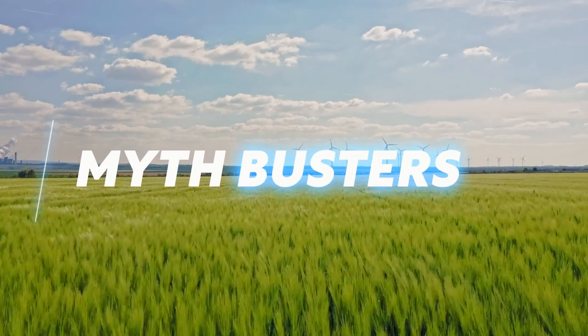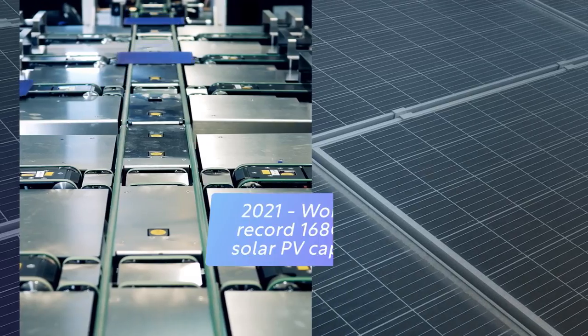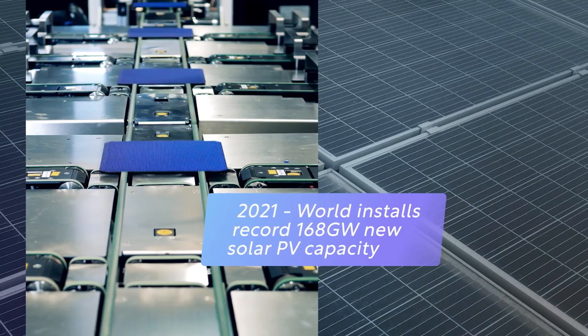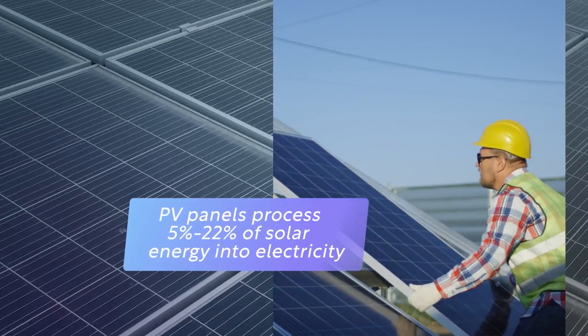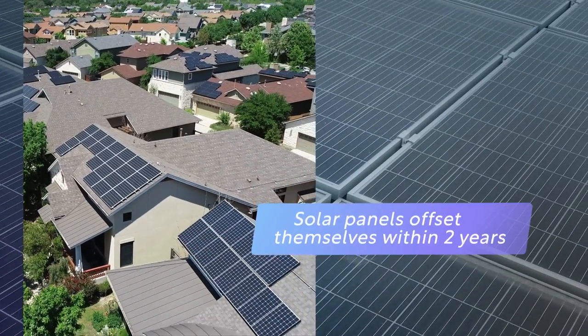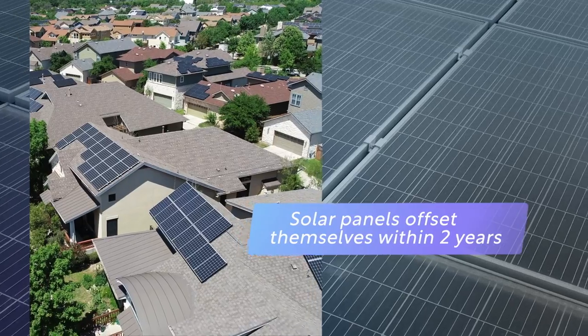Myth: Manufacturing solar panels consumes too much energy to make it sustainable. In fact, while the manufacture of solar panels requires substantial amounts of energy, studies have found that they offset the energy consumed in production within approximately two years of operation.